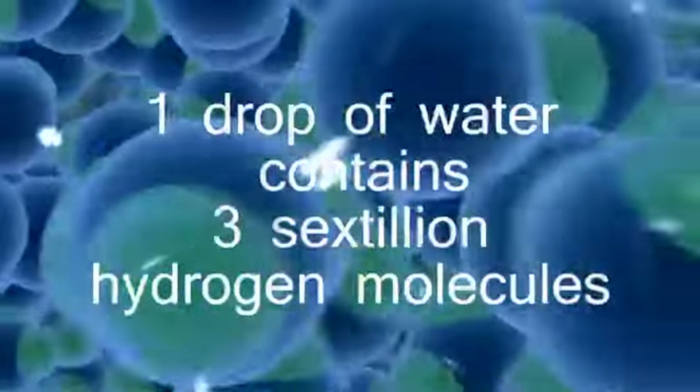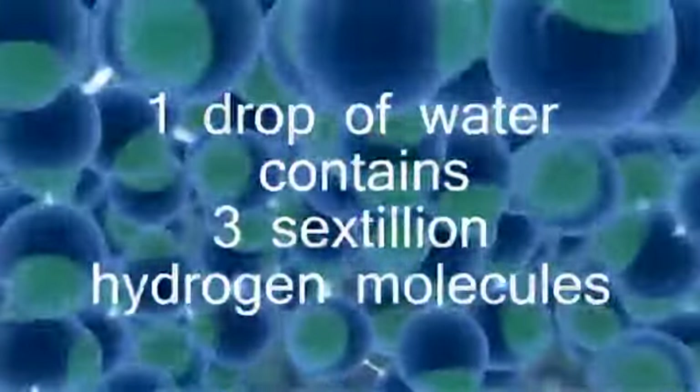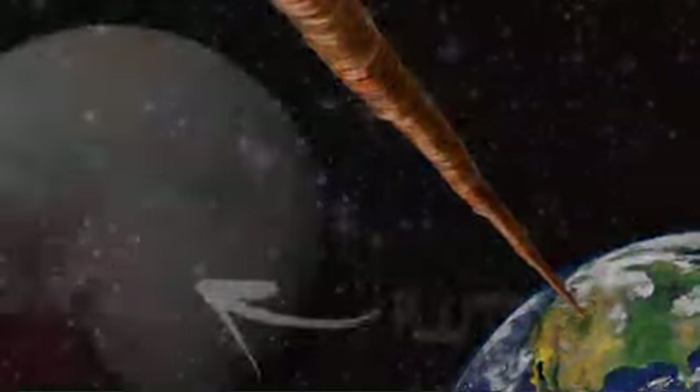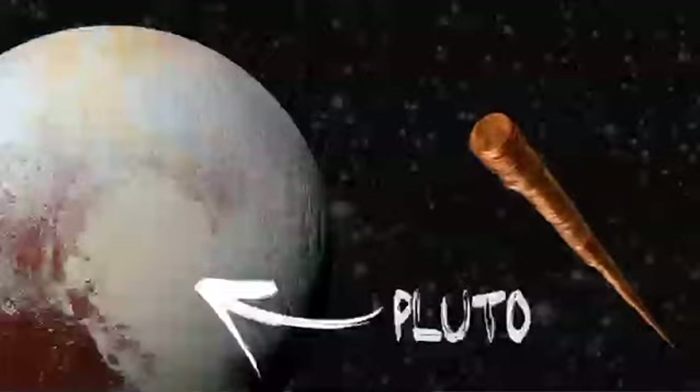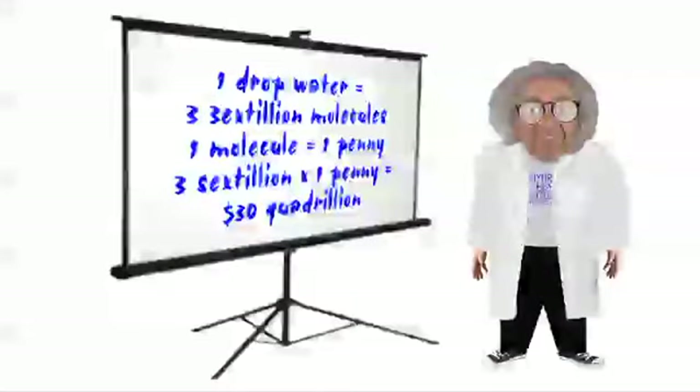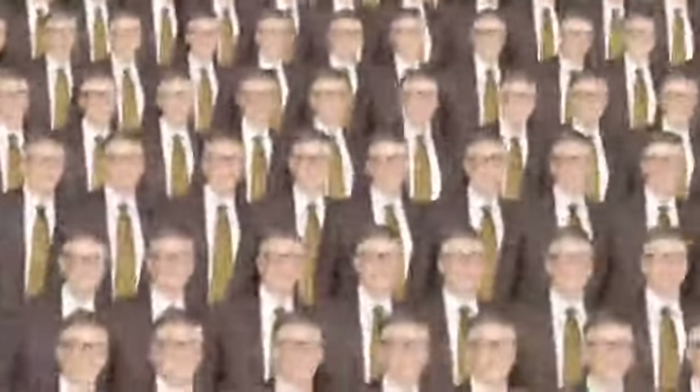We're talking about the safest, most abundant form of energy on the planet. Did you know that in a single drop of water, there are about three sextillion molecules of hydrogen? Let's pretend that a penny equals one molecule of hydrogen. That means a single drop of water would be represented by a stack of pennies that would reach far past Pluto. This stack would be worth $30 quadrillion, or the net worth of over 333 Bill Gates. Now that's a lot of pennies.